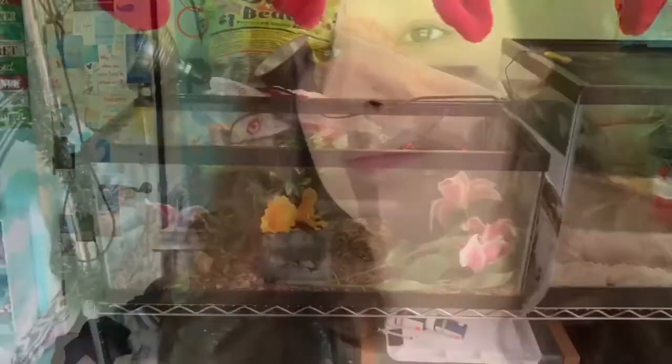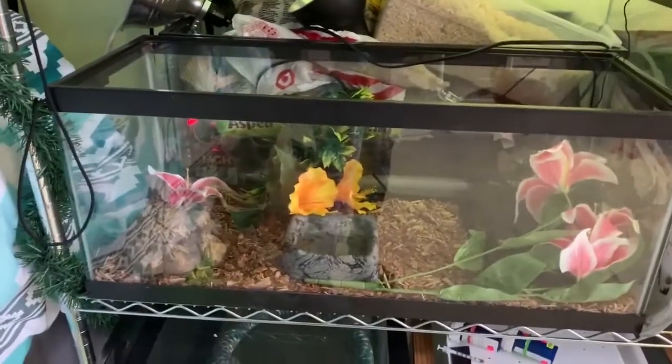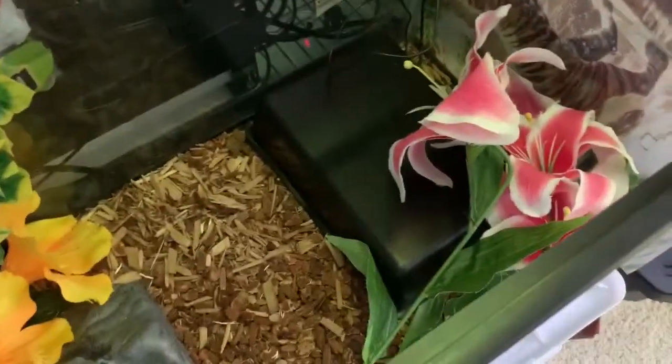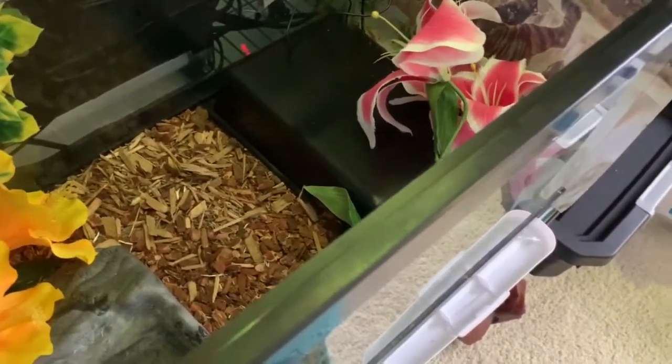Now we'll move on to his enclosure. He is in a 20-gallon long on a mix of Reptobark and Eco-Earth — a little more Eco-Earth though, since I had more Reptobark than Eco-Earth at the time. He's got his cool hide over there, his warm hide and heating pad over here. These flowers you may recognize from Arcadius's enclosure — they were in his 55-gallon vacation home. They've been cleaned and moved down here. We've also got his water dish and one of those cool stick-on plants.